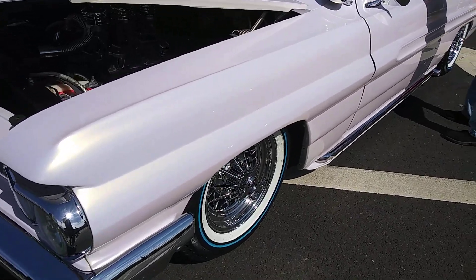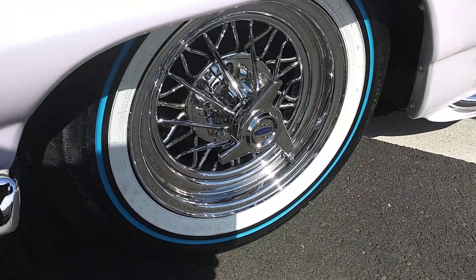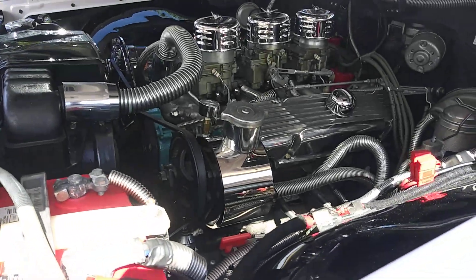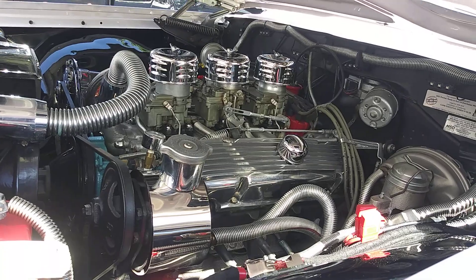Now look at this here — he's got blue line tires on, that's something new on me. Blue line tires, true spoke Kragars. What we got down here? Looks like three two-barrel carburetors, tri-power.